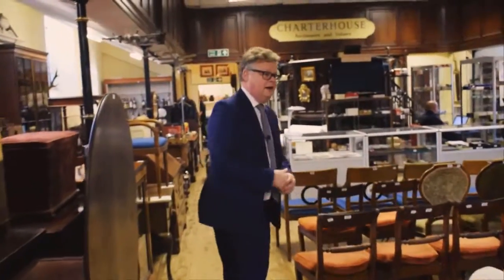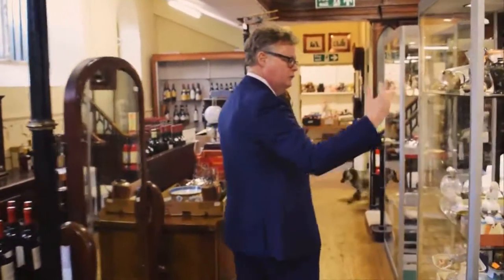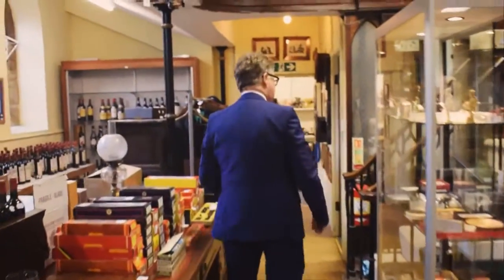This is a saleroom that we've got laid out, and this is fairly typical and representative of what we have in the auctions. We have furniture, we have wine, we have glass and ceramics and jewelry and watches and bits and pieces like this.